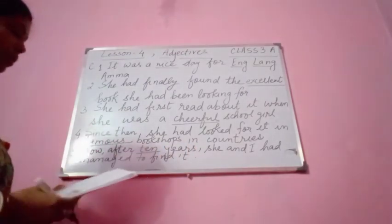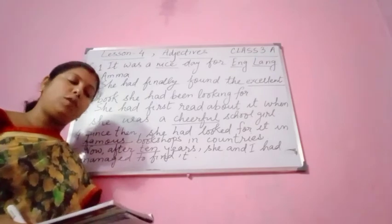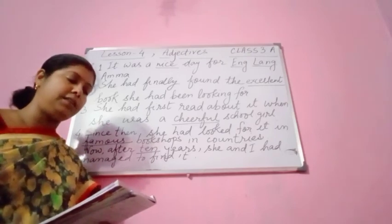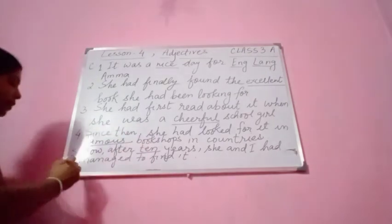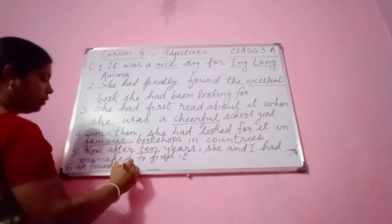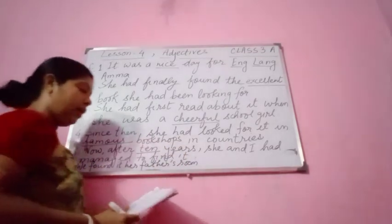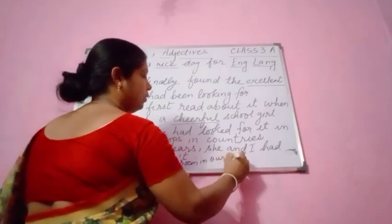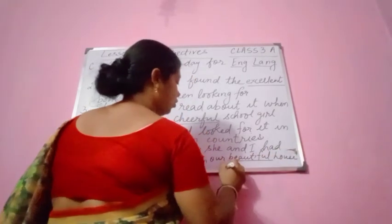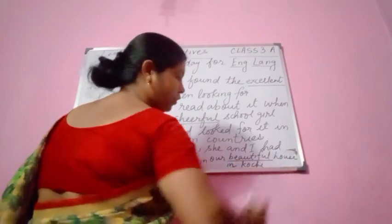Number 6: 'We found it in our father's room in our house in Kochi.' Before 'house' you can use any adjective you wish — it can be beautiful, big, huge, smart. So: 'We found it in our father's room in our beautiful house in Kochi.' Kochi is a proper noun, so it will be in capitals.